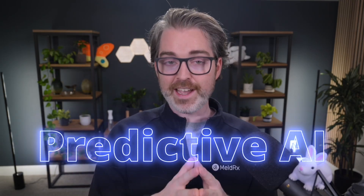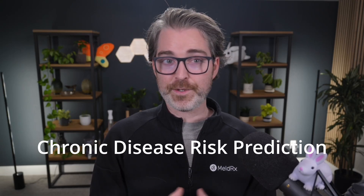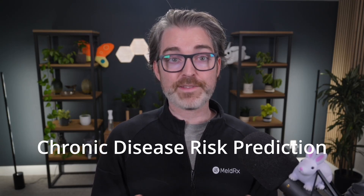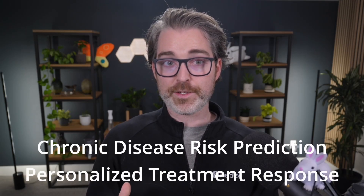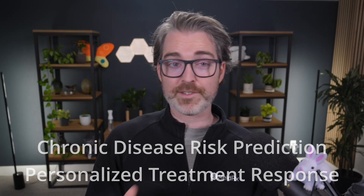Your mission? To implement a Predictive AI application on MeldRx. A couple of examples of Predictive AI could be predicting the likelihood of a patient to develop a chronic disease based on their medical history, genetics, or lifestyle factors. Or maybe it's estimating how likely a patient is to respond to a specific medication or therapy based on similar cases or clinical data.